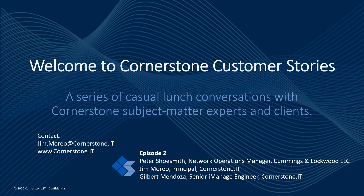Welcome to Cornerstone Customer Stories, a series of casual lunch conversations with Cornerstone subject matter experts and clients discussing how they have pushed tech boundaries. Today we'll be sitting down with Peter Shoesmith, Network Operations Manager at Cummings and Lockwood, Jim Morial, Principal of Cornerstone.IT, and Gilbert Mendoza, Senior iManage Engineer at Cornerstone.IT. Thank you, gentlemen. Jim, tell us a little bit about Cornerstone's history with Cummings and Lockwood.